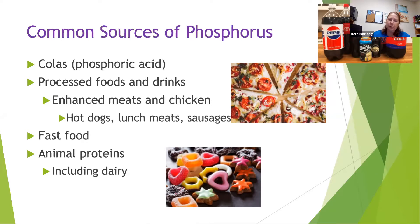Animal proteins, including dairy, are also a source. In CKD stages 2, 3, and 4, we're talking about a lower protein diet to help preserve kidney function. Once patients start dialysis, we encourage a high protein diet — a flip of the switch. So we have to balance asking dialysis patients to eat a high protein diet while also controlling their phosphorus. That's something we struggle with sometimes.